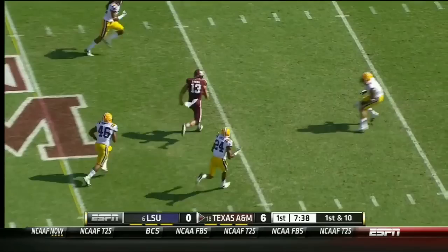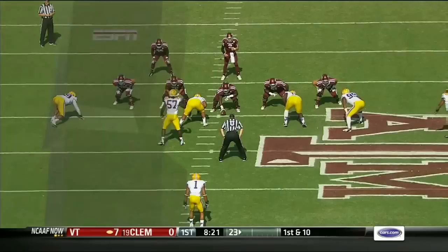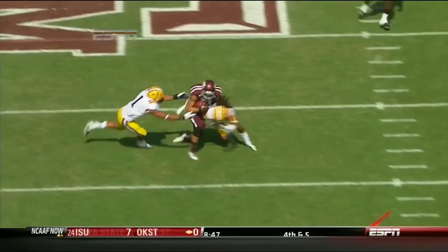Manziel pulls it back — wide open in the middle of the field is Evans. Inside the third, big side. Watch the play action effect on Barrow, number 57. He comes up, doesn't know where that ball is going to go, and right behind him comes the receiver.